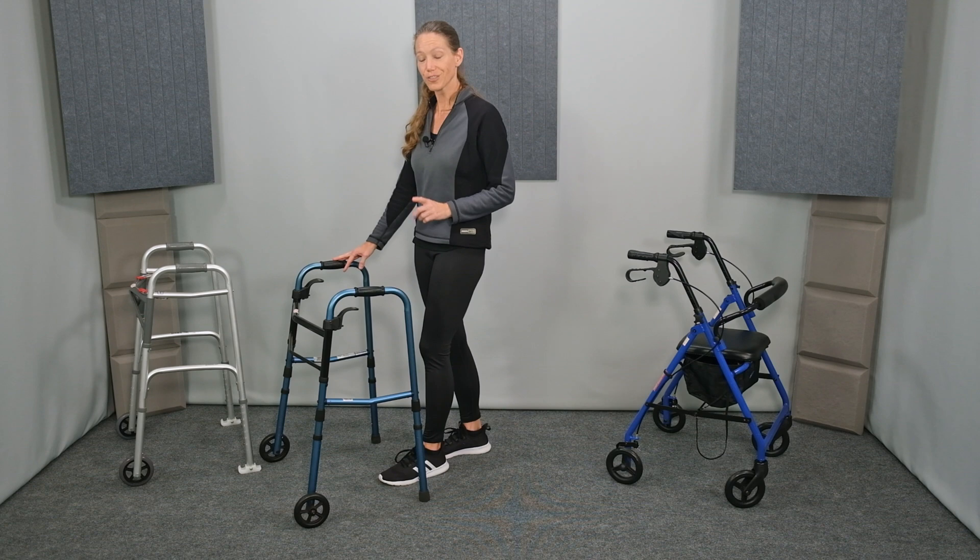If you'd like further information on how to properly adjust the height of a walker and how to safely walk with a walker, click on the link in the description below for my follow-up video where I cover fit and walking with a walker in greater detail. I hope you found this video helpful to choose the best walker for your needs. If you like this video, please click the thumbs up and subscribe to my channel. Leave any questions or comments down below and I'll get back to you as soon as I'm able. Have a fantastic day!